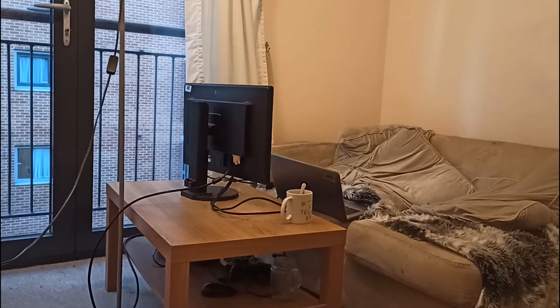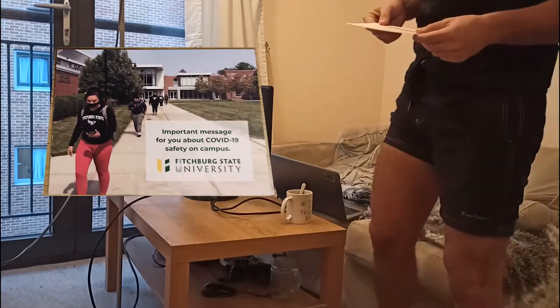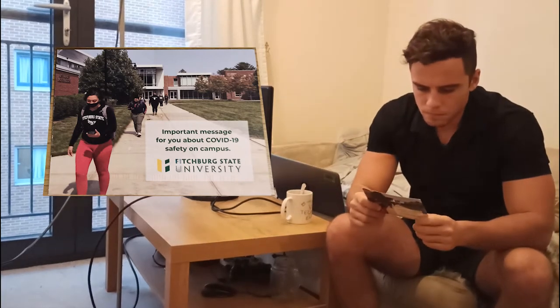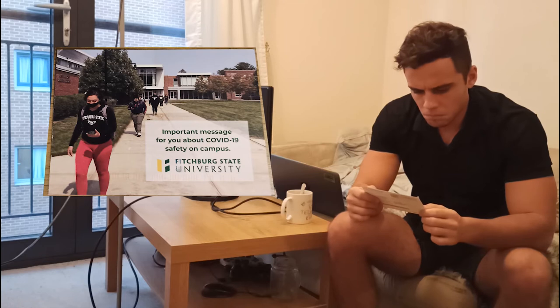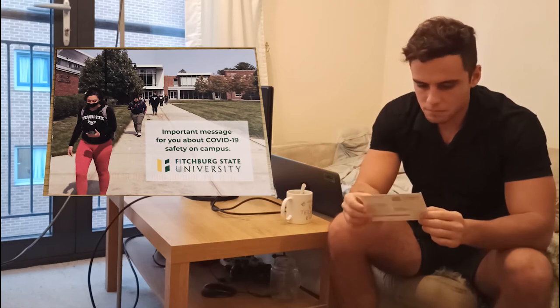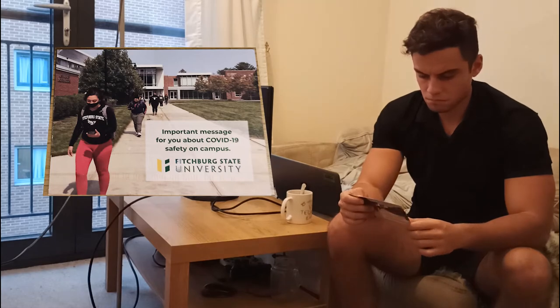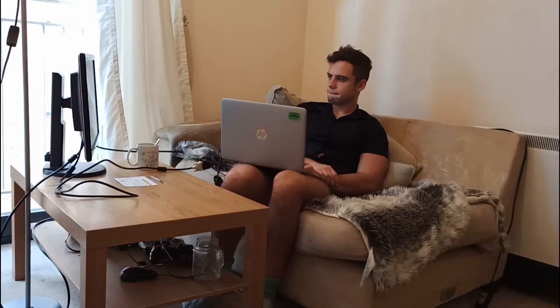Suddenly, a letter from my university arrives. I am quite surprised because it is located in the US. I read the letter and it says that I need to complete some online COVID-19 training before starting classes. They could actually have written me an email instead of sending this letter over thousands of miles. My lunch is done.